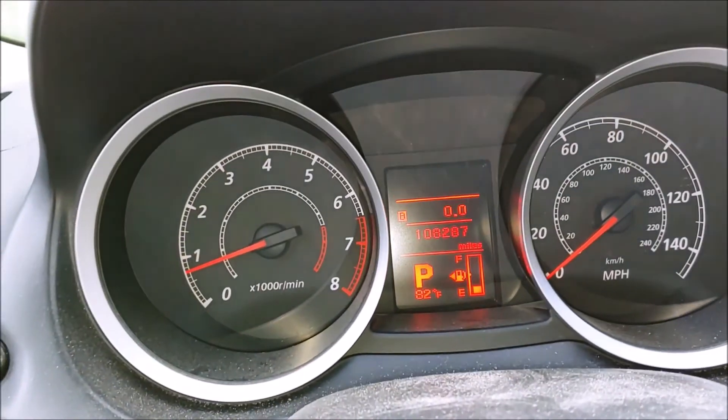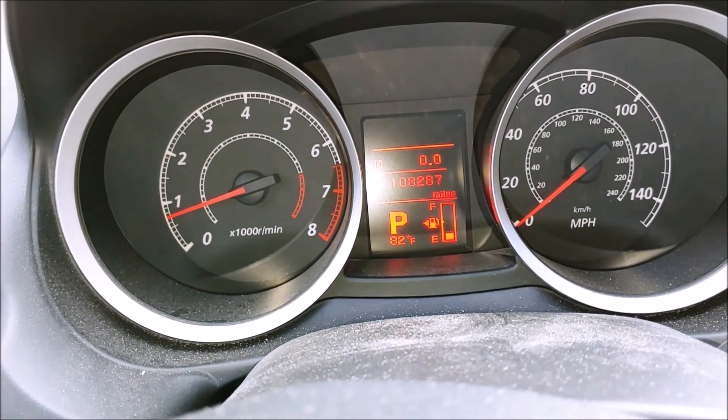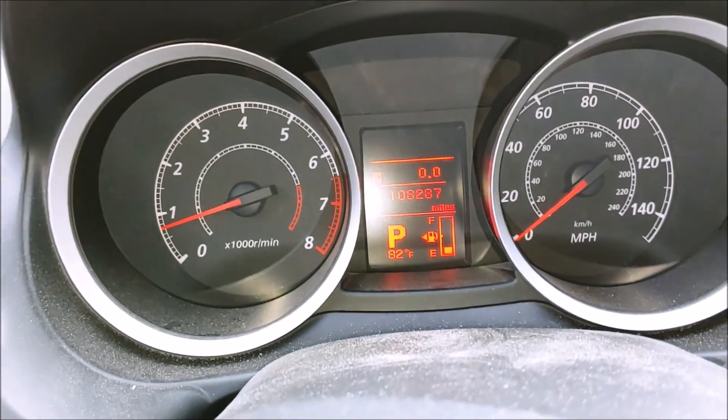Look at that — with the rain that came through, guys, 82 degrees with a cool breeze and overcast skies. This is going to be nice today.